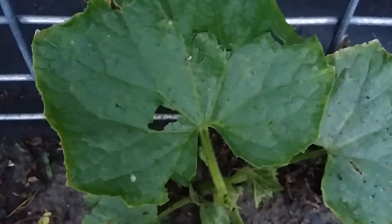This is just a little short video of my cucumber plants. They actually got hit by hail this morning. As you can tell, it kind of damaged them.